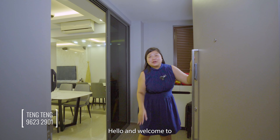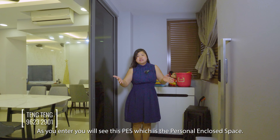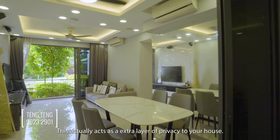Welcome to this 3-bedroom patio unit. As you enter the unit, you will see the PES, which is the personal enclosed space. This actually adds an extra layer of privacy to your home.